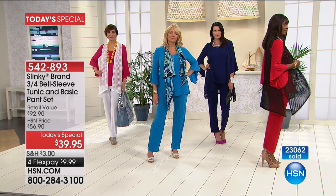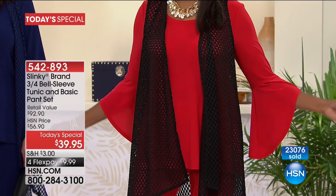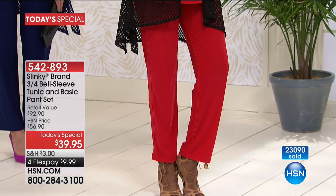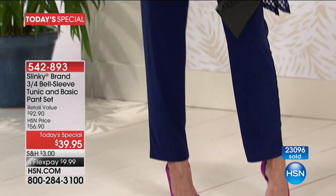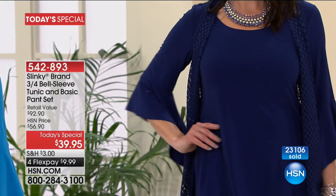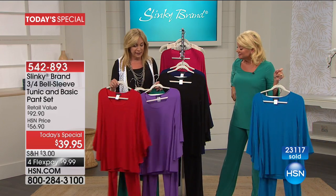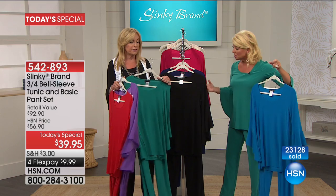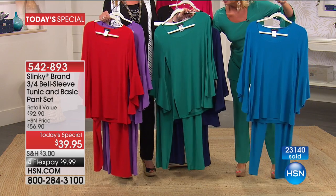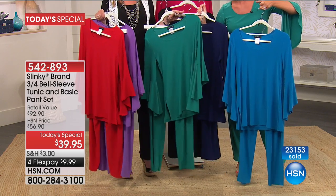These are core staple pieces you'll wear all year round. That navy tunic — you're not just going to wear it with the set, you'll throw it on with your white pants, with your jeans, mix and match all these pieces. So many of you are getting black to go back with red, or navy in red, or purple with black. I love the sea green with the navy — look how beautiful that looks together.